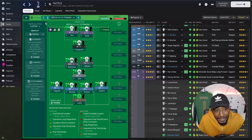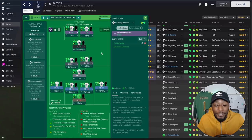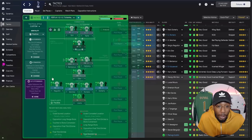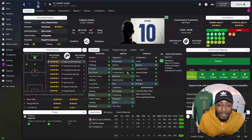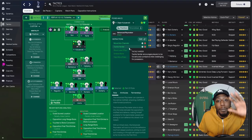The completed tactic is now ready. Looking at player instructions: Son has tackle harder — at the start of the season before 'get stuck in' was on, this made us more forceful and aggressive when closing down opponents higher up. The same applies to Kane, who also has shoot more often — long shots 16, finishing 19, technique 16, so why wouldn't you? Kulusevski also has tackle harder and move into channels, which opens space for the poacher to operate freely in the box.